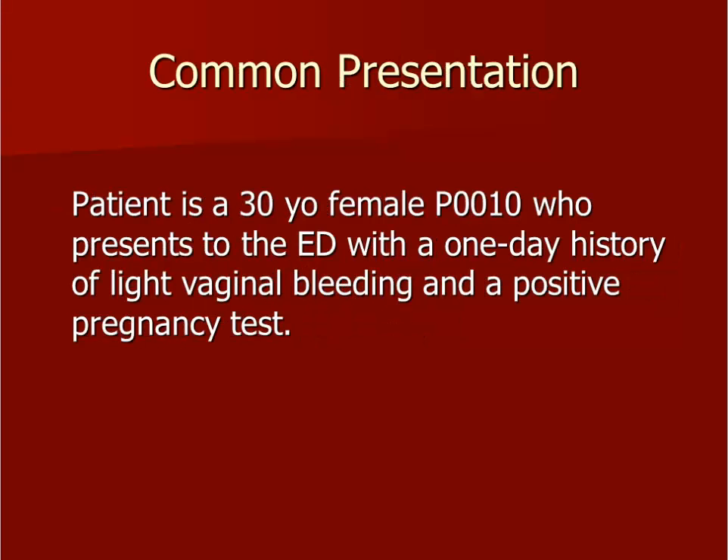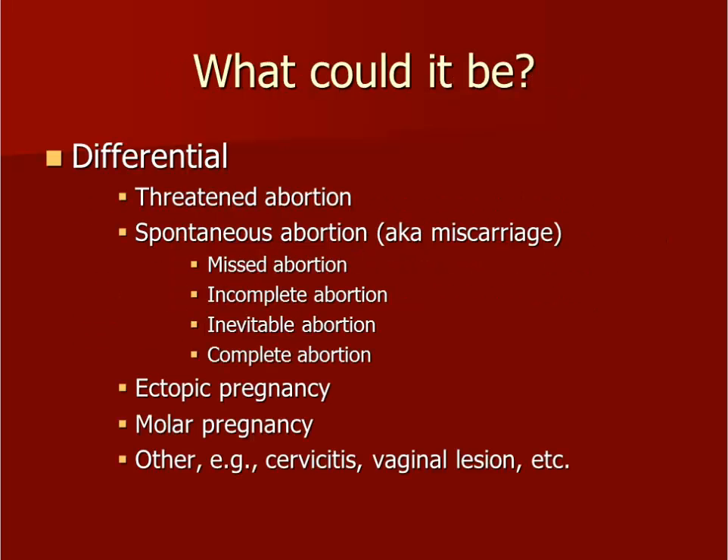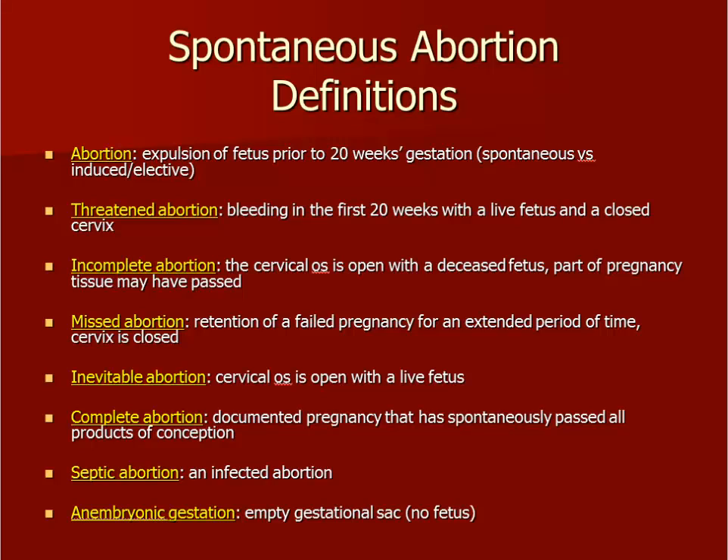The presentation of a reproductive age female to the clinic or emergency department with vaginal bleeding and a positive pregnancy test is common. Because of the potential life-threatening causes for this presentation, it is very important for the learner to be prepared. An appropriate differential diagnosis is listed here. Most vaginal bleeding associated with a positive pregnancy test will be related to the pregnancy. However, this is not always true. There are a number of different terms for a possible miscarriage or a miscarriage in progress — you should be familiar with all of them.